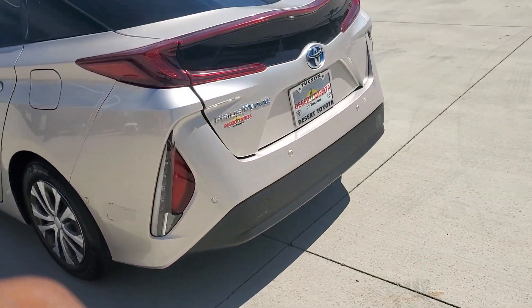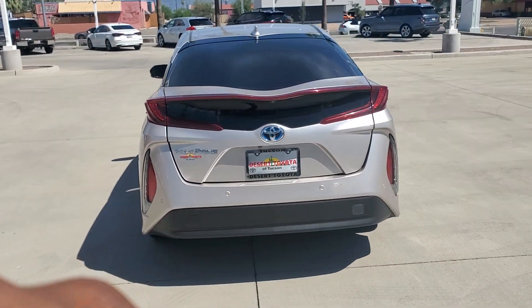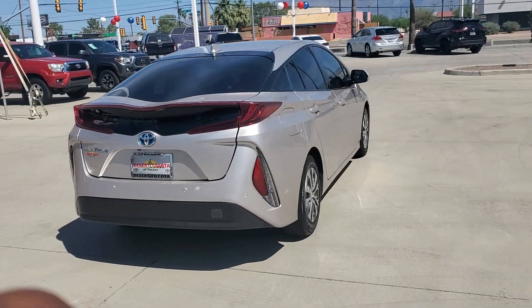Feel the lightness that comes from leaving a smaller footprint. Our staff is here to help you make it happen. We'll toss you the keys.